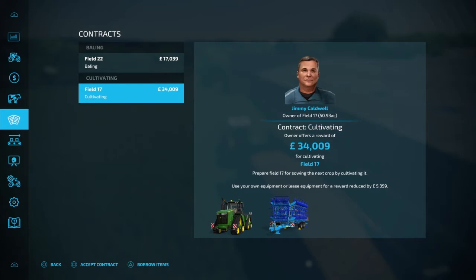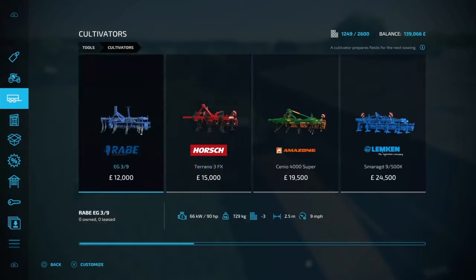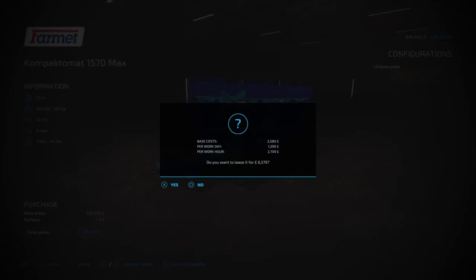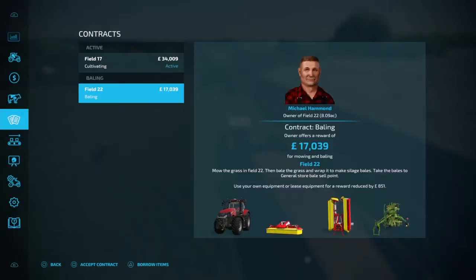We got a cultivating contract — Field 17. Do I borrow the items and lose five grand, or do I lease a cultivator? Would it work out cheaper to lease? It's probably going to be about six grand, so it's probably just cheaper to use theirs. I'll borrow the items and probably do that contract off camera.